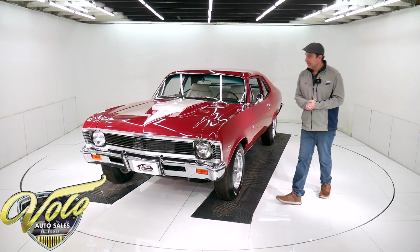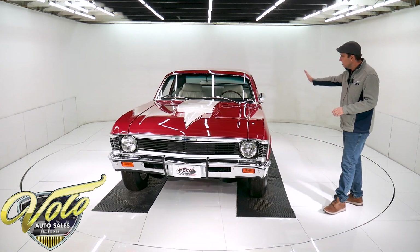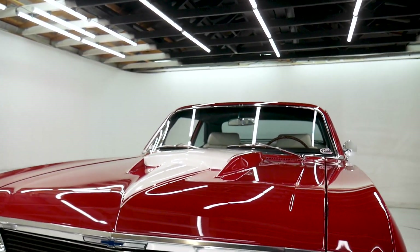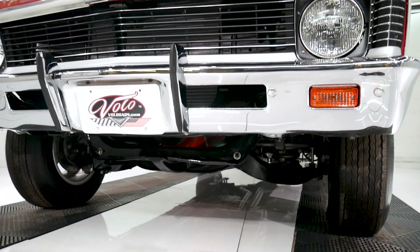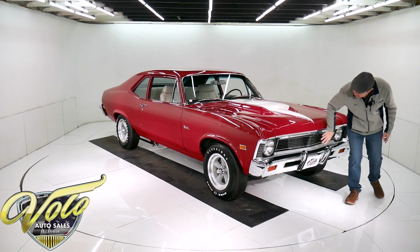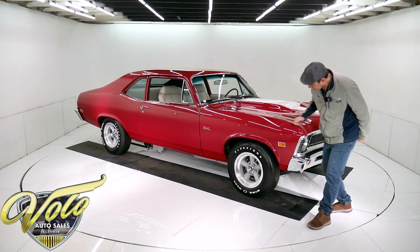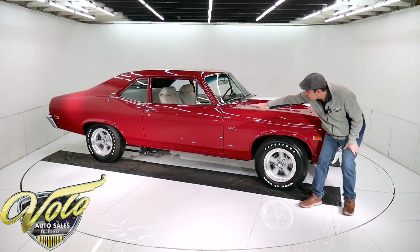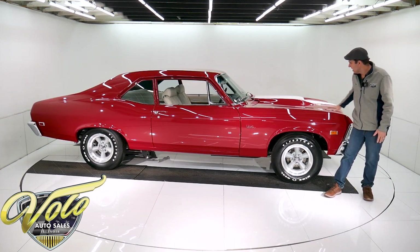The body is amazing. Fit and finish is incredible. It's absolutely straight. The gaps are all spot on. All the trim is beautiful — it's all new. T3 reproduction headlights, bumper guards, the lenses, the grille — not only is it new, but it all fits right. New marker lights. Laser straight. I don't see a ripple, there's not a bubble. It's smooth all along the bottoms and everywhere.